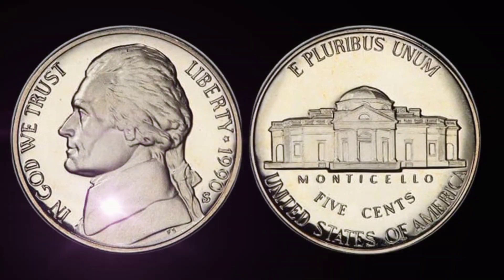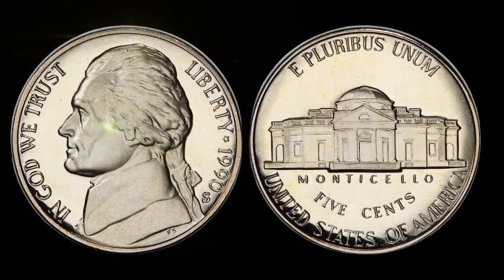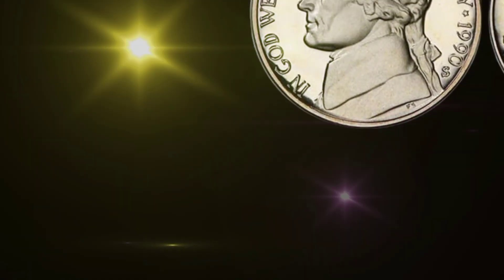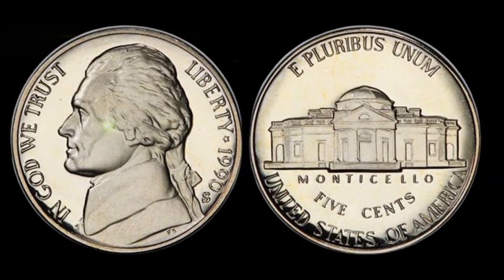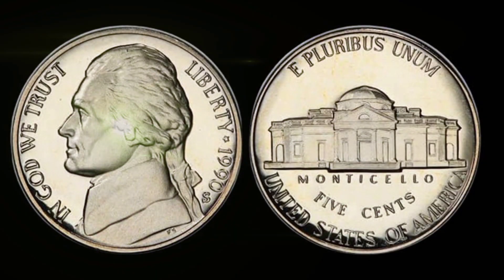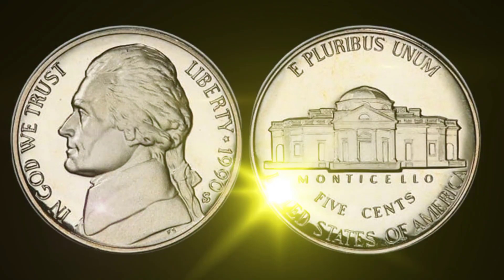So, the next time you come across a nickel in your pocket change, take a moment to examine it — you might be holding on to something worth millions of dollars. If you enjoyed this video and want to see more coin-related content, please like, subscribe, and hit that notification bell to stay updated. Thanks for joining us on this numismatic adventure, and we'll catch you in the next video.